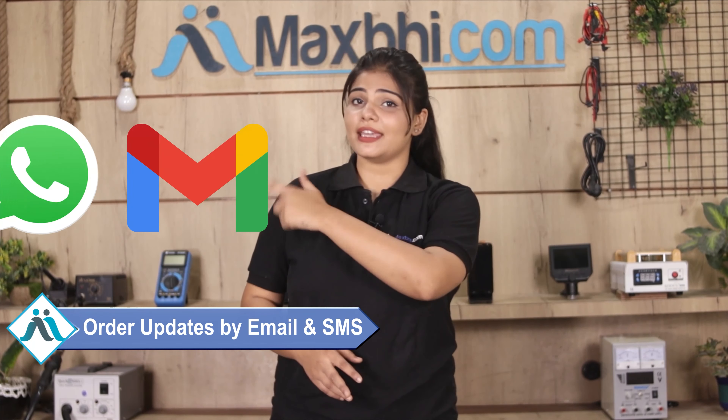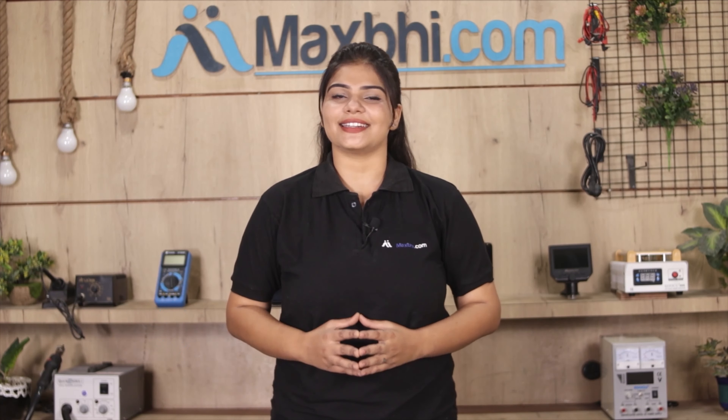And yes, shipping is completely free, so you just have to pay for the product and nothing else. Your order details will be sent to your email and phone so you can track your order status.